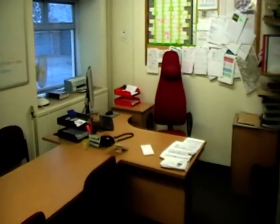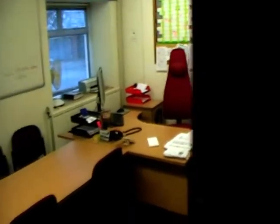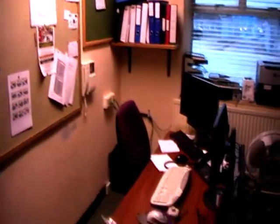This is the cruiser's office. Packed up in boxes, ready to go.